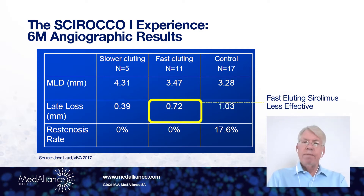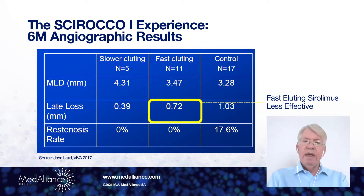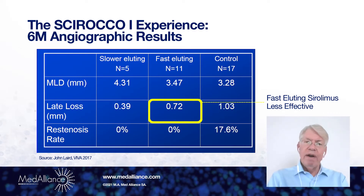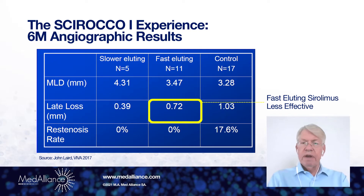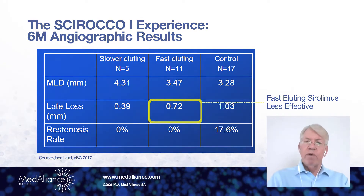with the Scirocco, the neointimal hyperplasia that formed after stent implant was much higher with the fast-eluting drug device than it was with the coating which resulted in much slower elution.